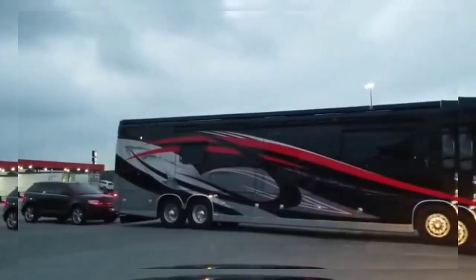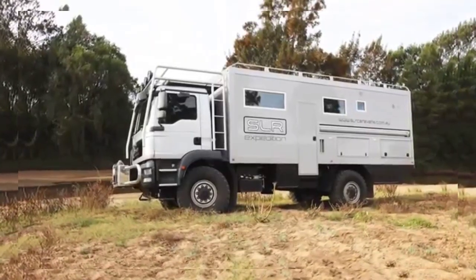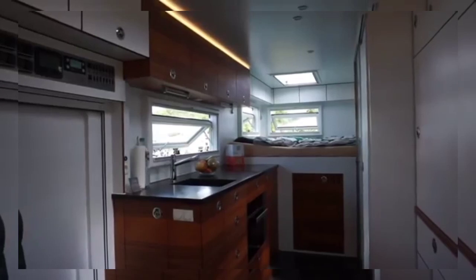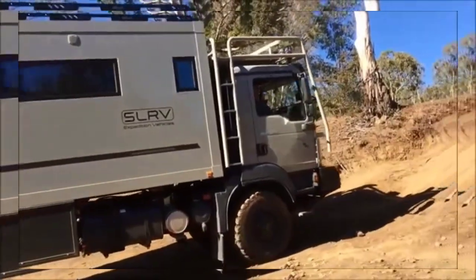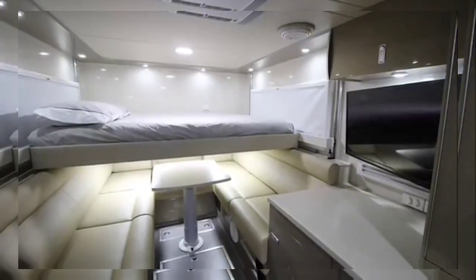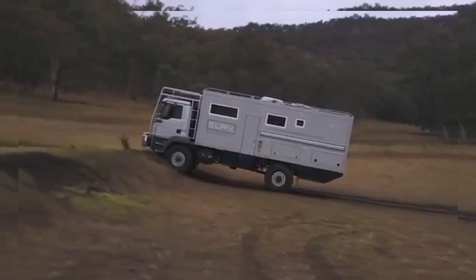SLR Commander 4x4. The SLR Commander 4x4 might not scream luxury and comfort, but this beast is the most luxurious and capable expedition RV on the market today. The exterior of the Commander has been routinely mistaken for a bin lorry, but don't let the utilitarian look put you off. Using only the finest materials, the Commander's interior is fit for a globe-trotting king — a modular living space that feels incredibly spacious and is perfect for those who like to travel cross-country in both comfort and style.